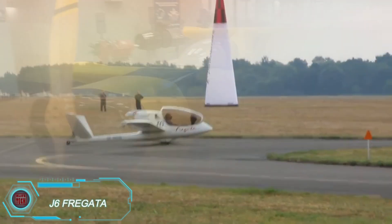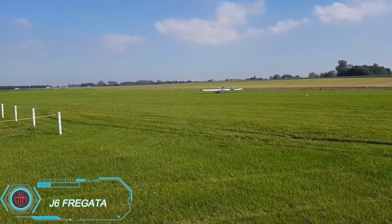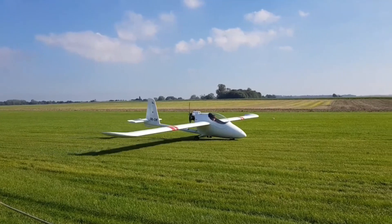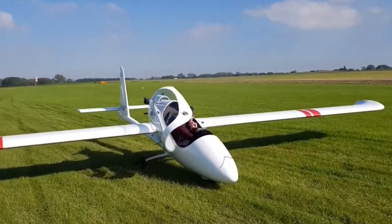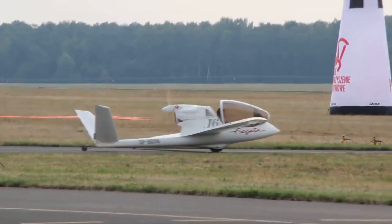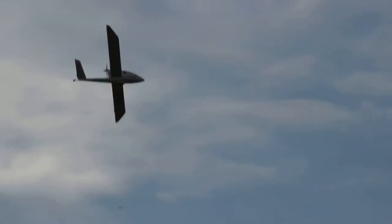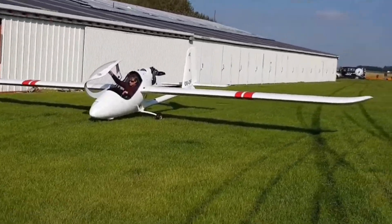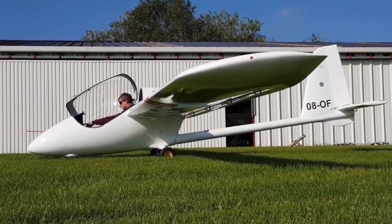The J6 Fragata is a sleek, innovative personal aircraft designed for recreational flying and short-distance travel. Its lightweight build and advanced aerodynamics ensure a smooth and efficient flight experience. This two-seater plane is known for its agility and easy handling, making it a great choice for both experienced pilots and newcomers alike. Powered by a reliable engine, the J6 Fragata strikes a balance between performance and safety, allowing for relaxing flights over scenic landscapes or quick, efficient transportation.